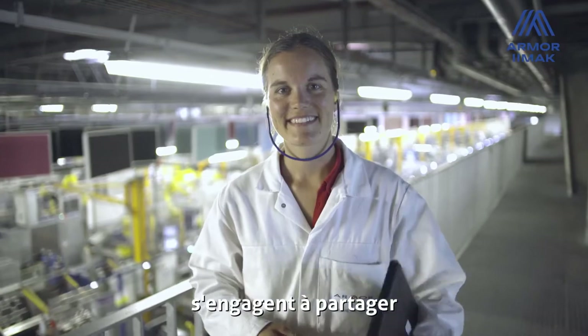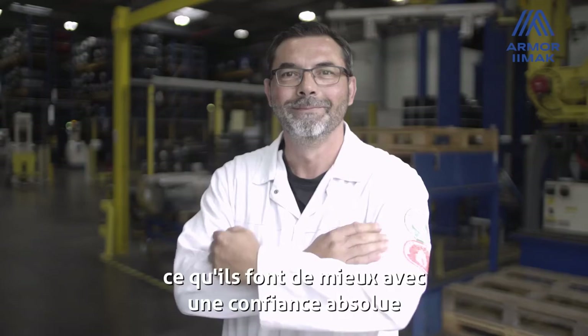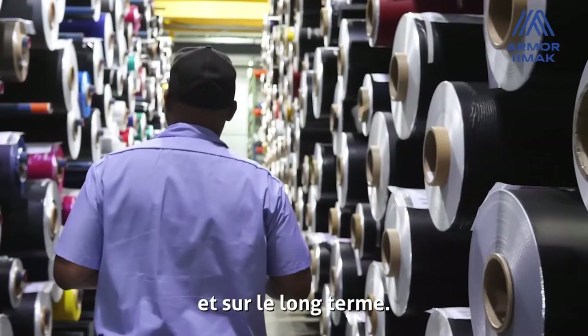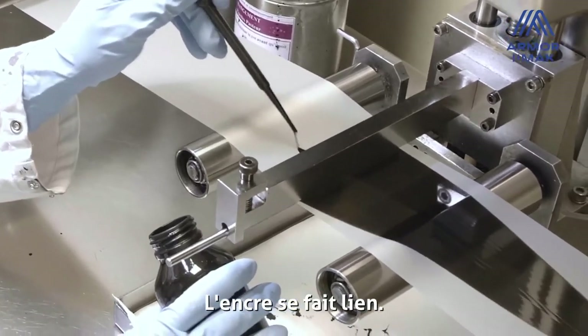The men and women at Armor-Iimak are committed to sharing what they do best with absolute confidence and over the long term. The ink is the link.